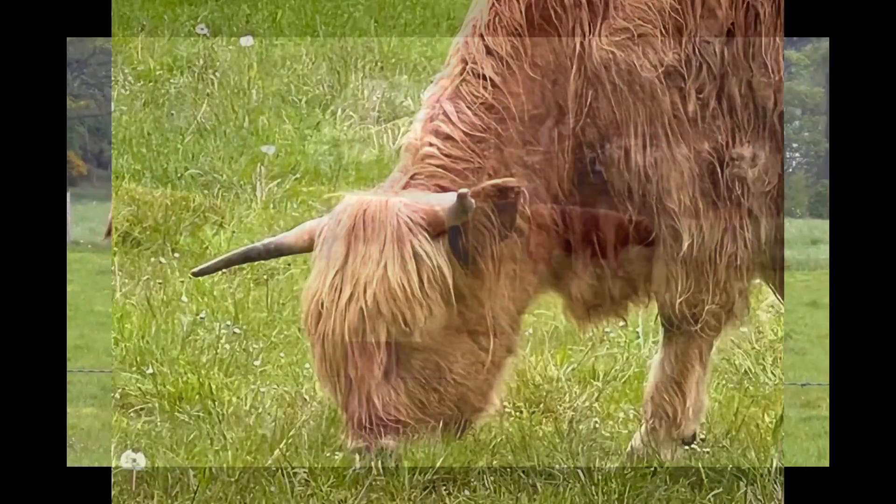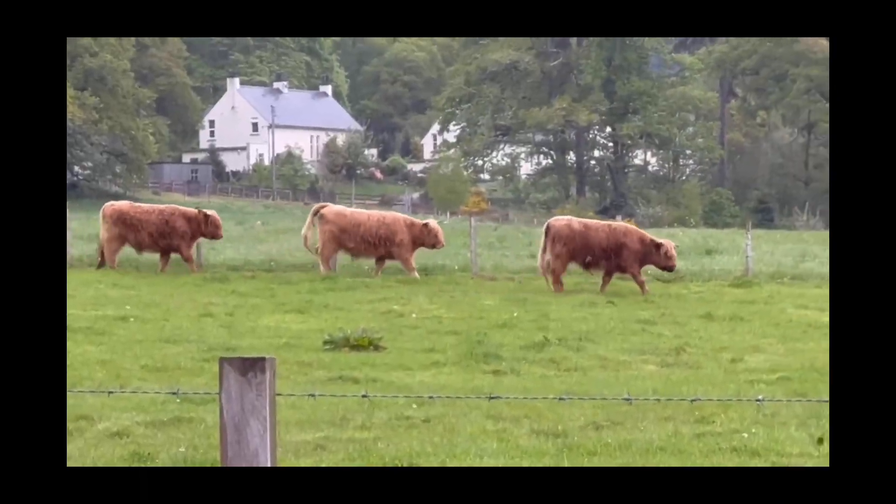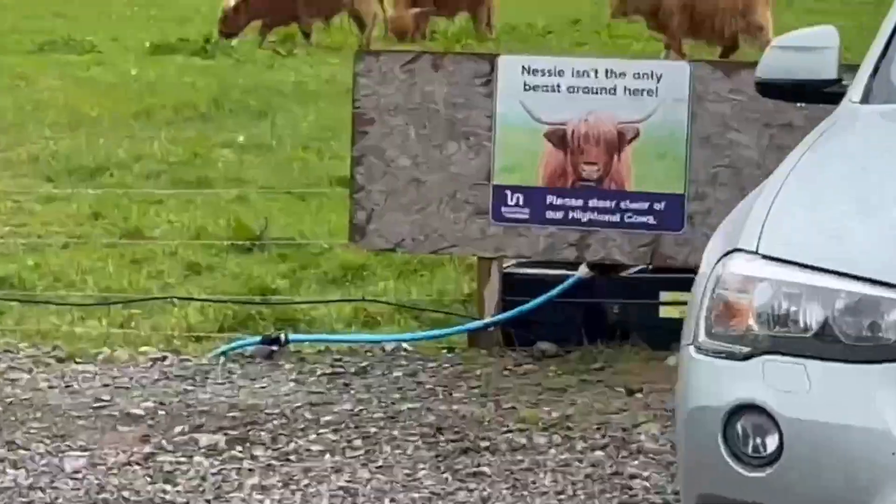Hairy coos! How cute are they? They're even closer!